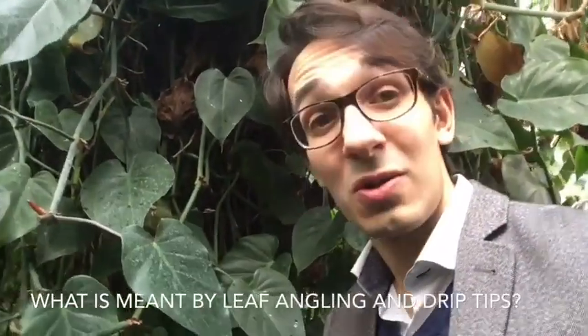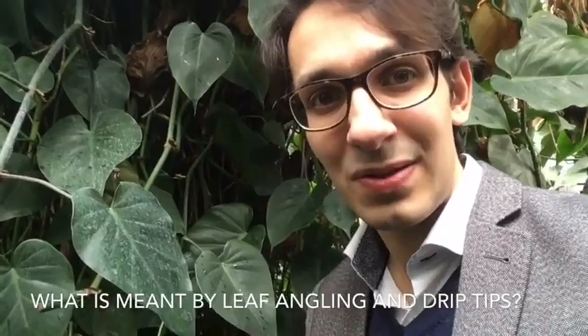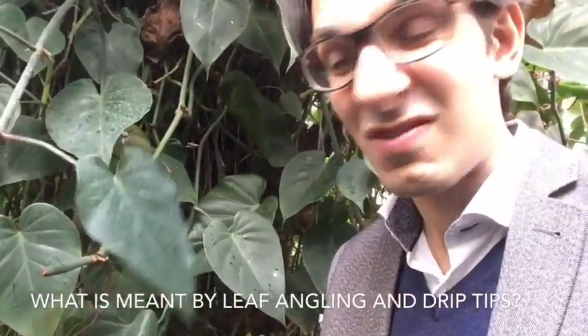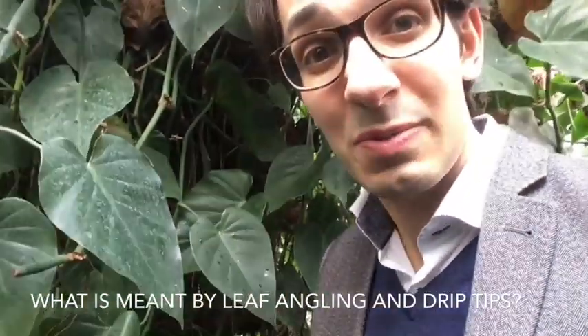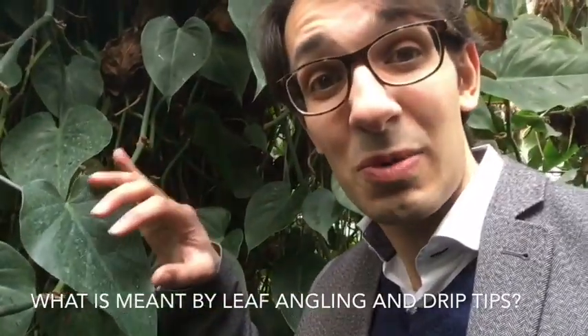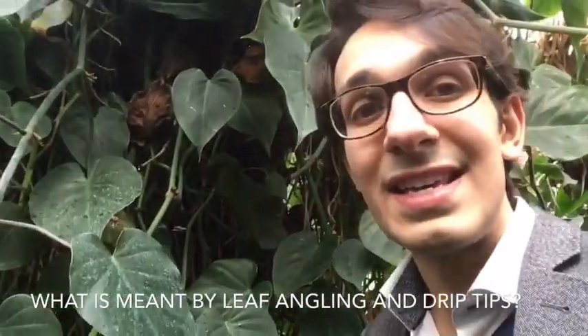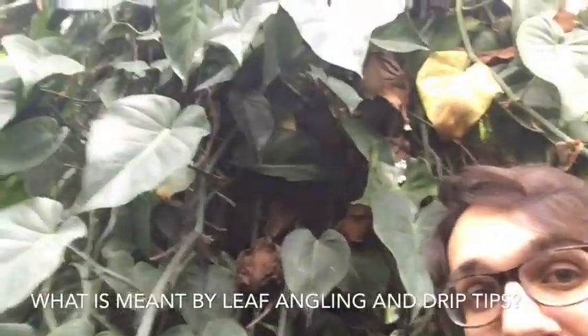Lots of the plants in the rainforest have also adapted to the huge amounts of convectional rainfall by having drip tip leaves. Drip tip leaves mean that the water can run off the leaf as quickly as possible, shedding that water so it doesn't sit on top and cause the plant to collapse or for fungus to grow.